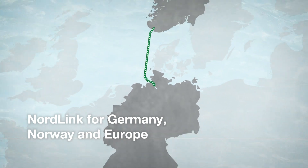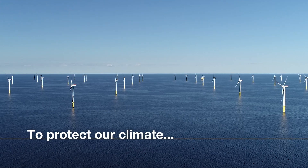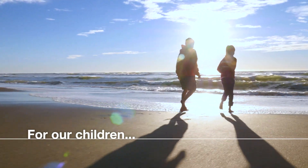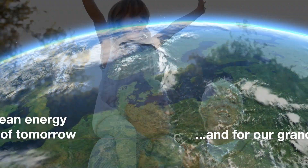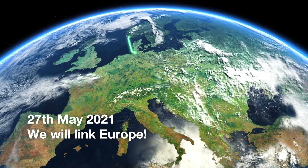Nordlink. For Germany, Norway and Europe. To protect our climate and the future of our planet. For our children and for our grandchildren. Nordlink — clean energy for the world of tomorrow. We will link Europe.